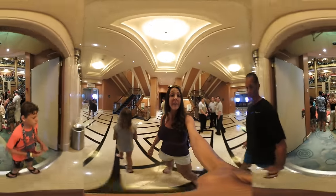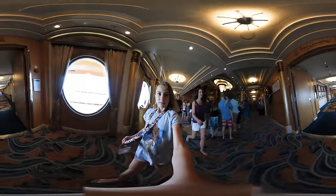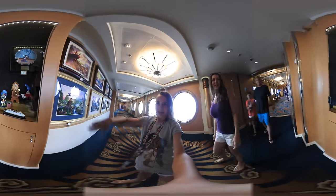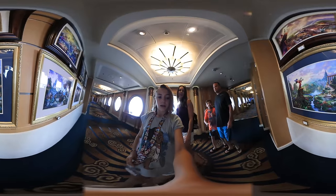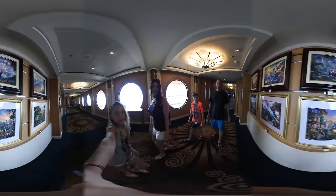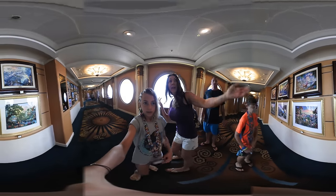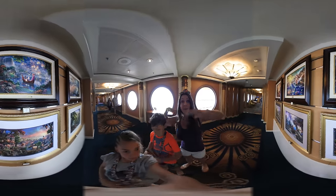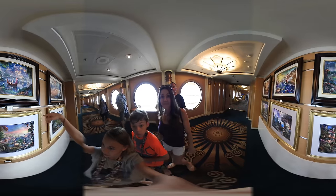All right, now we're moving on to deck four and heading towards the art gallery. Look — they have statues and all these pretty paintings. The guy that painted them, Thomas Kinkade, has passed away, so now these paintings are very valuable. Once they sell them all, that's it — you're not going to get them anymore. Here comes the last one that he painted.